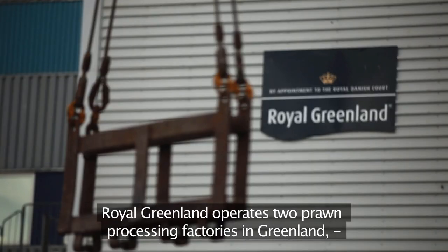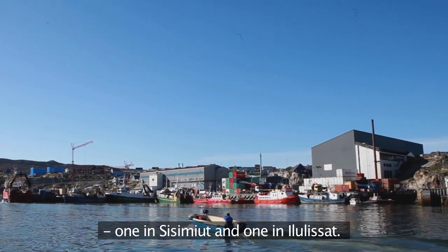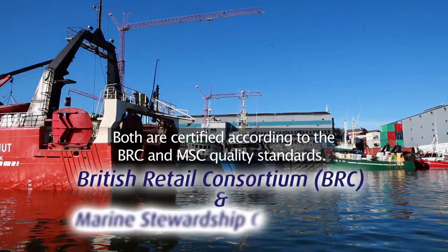Royal Greenland operates two prawn processing factories in Greenland, one in Sisimiut and one in Ilulissat. Both are certified according to the BRC and MSC quality standards.